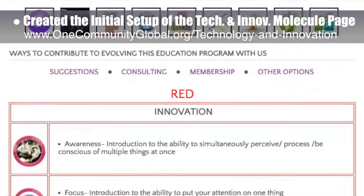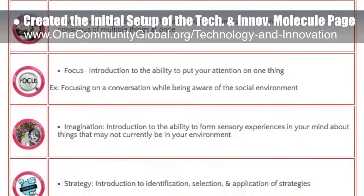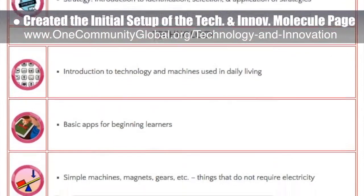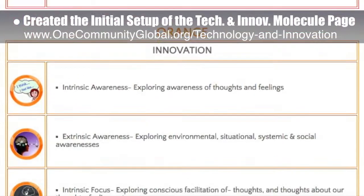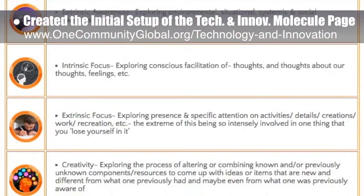This is the beginning formatting for this subject page that will cover the greatest minds, inventions, and creations of all time, plus learning strategies, test-taking strategies, technology implementation, systems theory and analysis, and more.